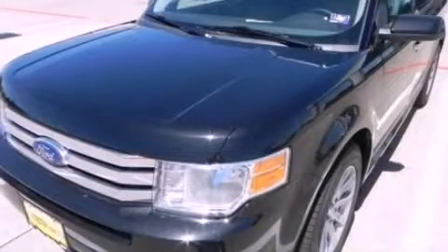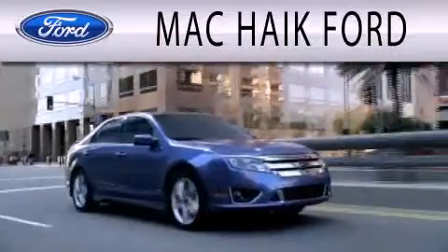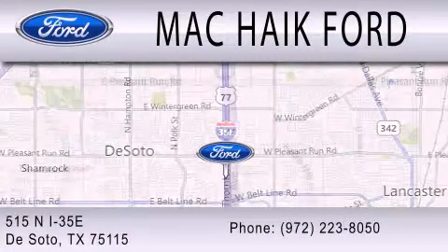Call now to find out how you can own this breathtaking vehicle. Mack Hike Ford is dedicated to doing everything possible to ensure that the experience you have selecting your next vehicle is as pleasant as possible. We're located at 515 North Interstate 35 East in DeSoto.